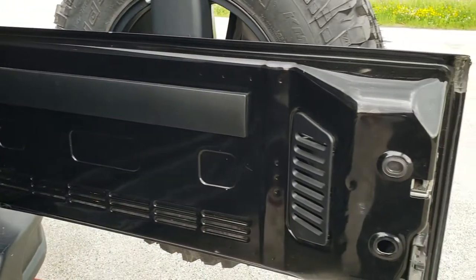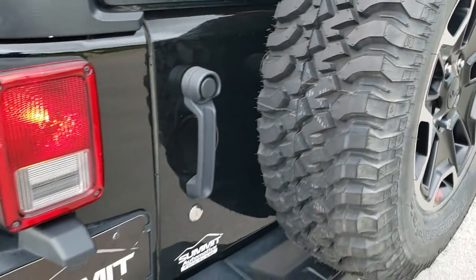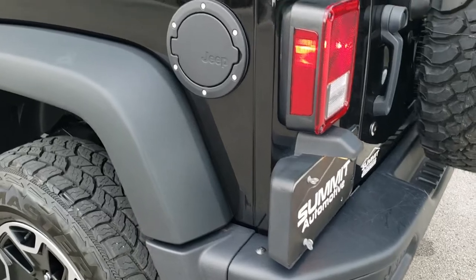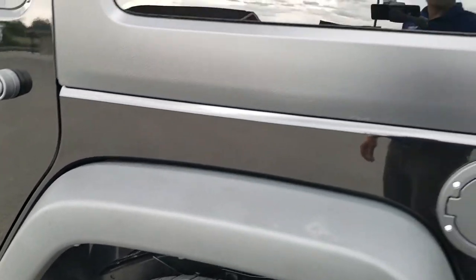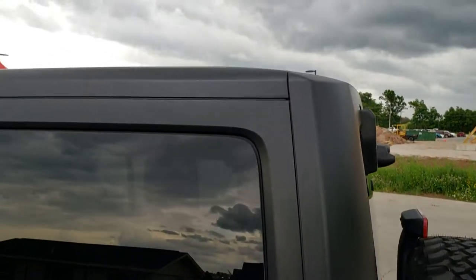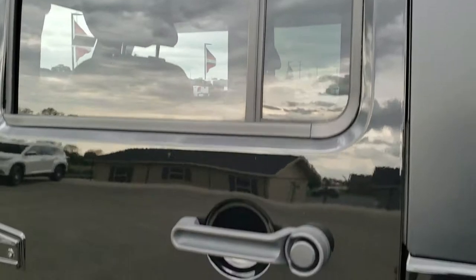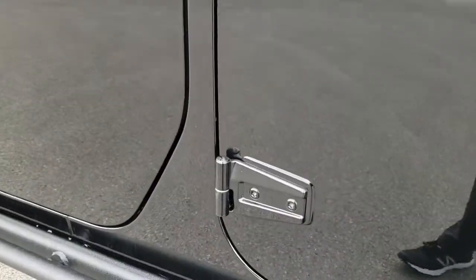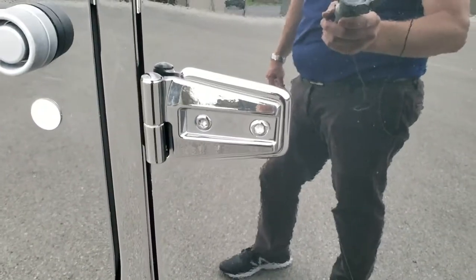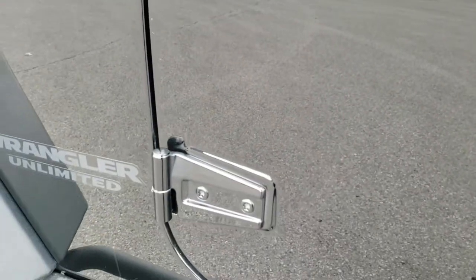Back door is in nice shape and shuts nice and solidly. As you go down this side of the vehicle it's just as clean as the passenger side. The rest of the hard top looks like it's in really great condition, and the doors look really good. You didn't see any corrosion on the hinges, which can sometimes happen on these Wranglers — those look good.